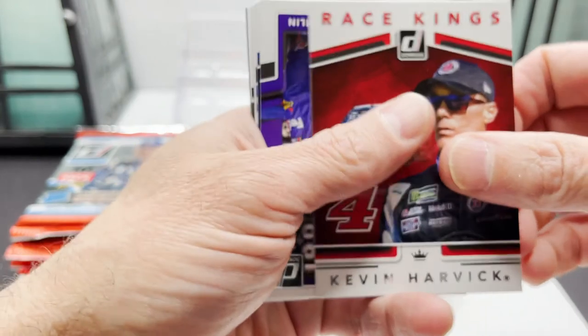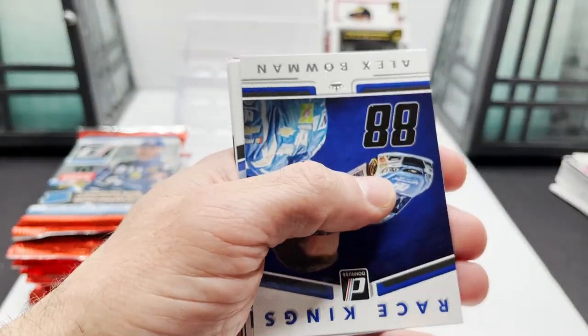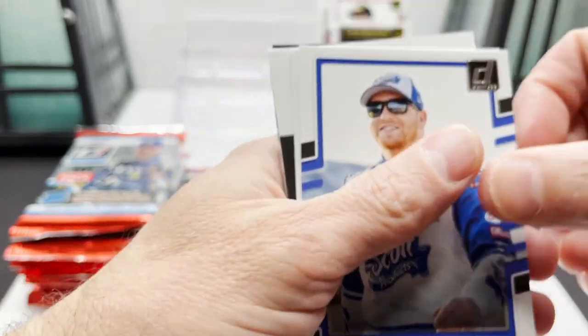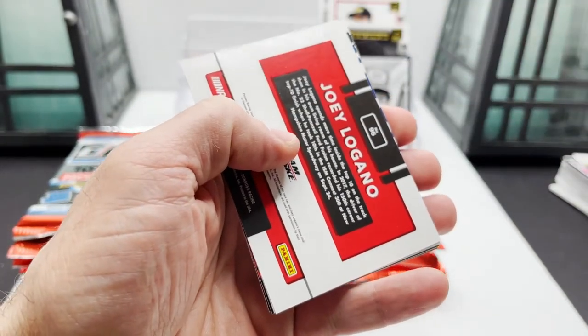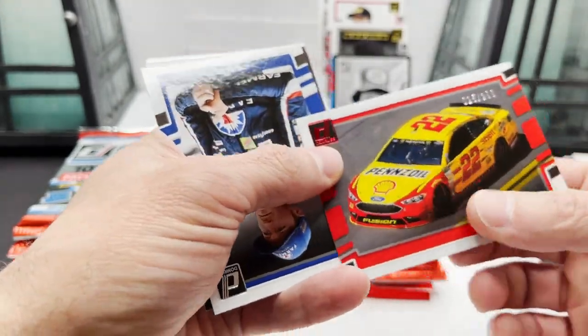Kevin Harvick, Denny Hamlin, Alex Bowman, Chris Buescher, got Austin Dillon car card, Joey Logano turned around — so it's a car card out of $2.99.